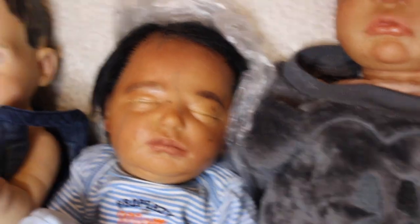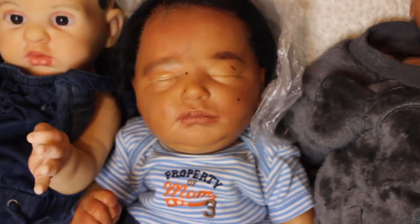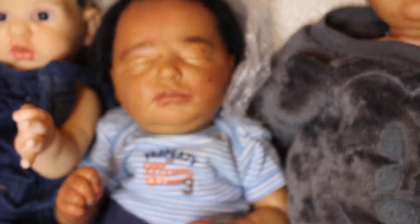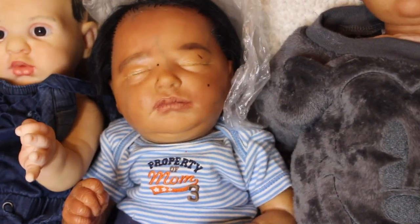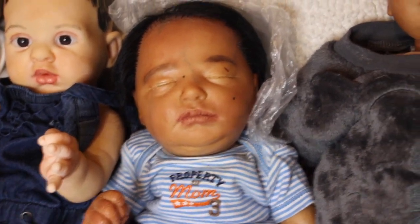Right here we have Realborn Claudia Asleep. She is on a 17-inch body with full arms and full legs — she has a closed hand and an open hand. She has black rooted curly hair and was painted by me back in September of last year. She has a magnet for a pacifier. Claudia is $245 with free shipping, which is $35 off her original price of $280.